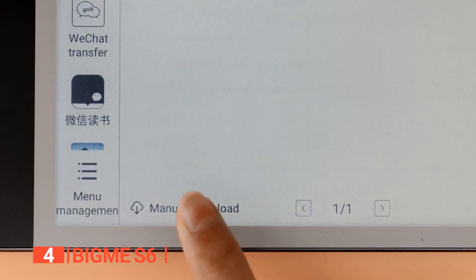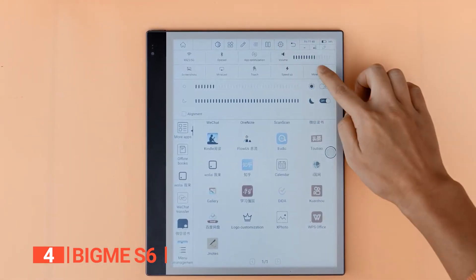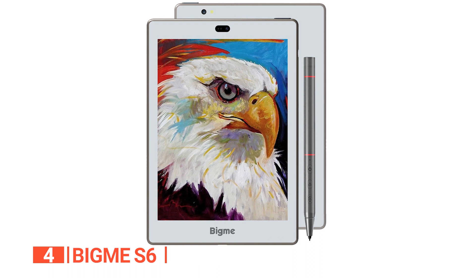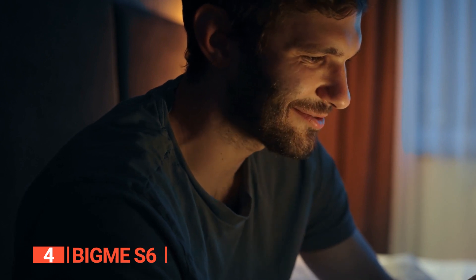Suddenly, the color e-reader segment is buzzing with excitement due to the introduction of the promising new e-ink Gallery 3 display, as well as the Kaleido 3 and Kaleido Plus. It's like a rainbow of reading possibilities, a welcome change from the monochrome e-readers of the past.